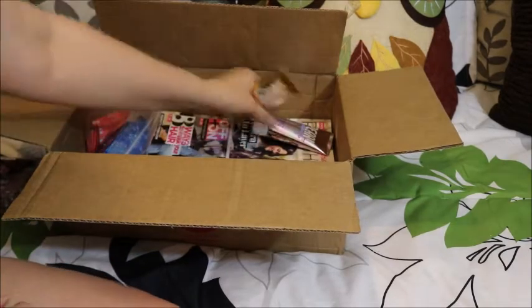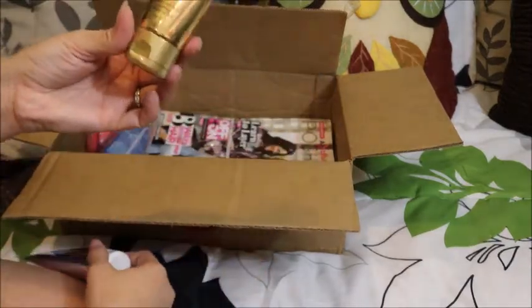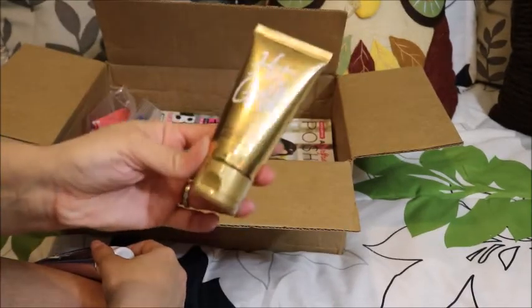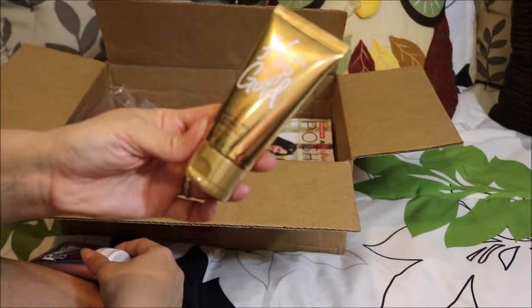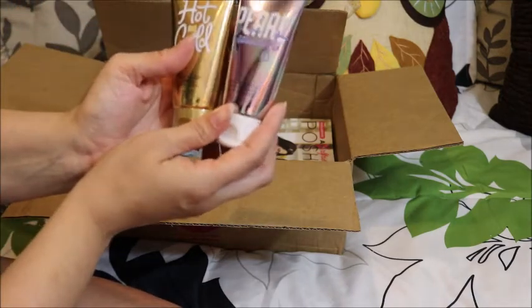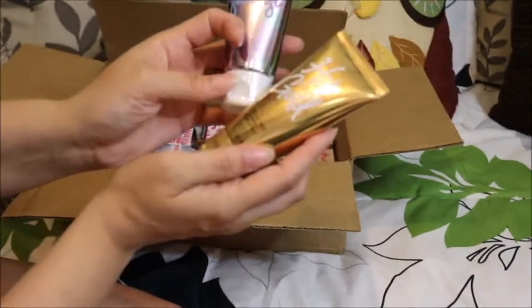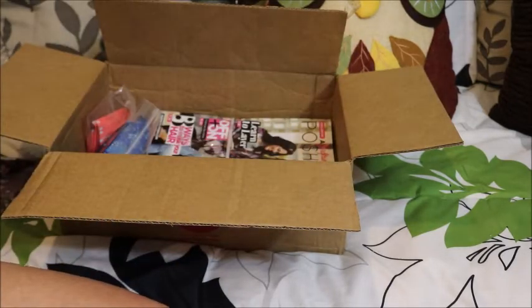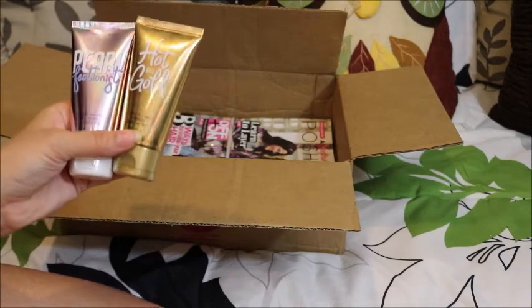These two kind of go together — these are the two new face masks. This is Hot and Gold, a firming face mask with caffeine, peridot, and gold. I believe this was a remake of one of the splurges they had. And then this is Pearl Affectionist, an exfoliating face mask with pearl powder. You're supposed to use them both together — I believe you do the pearl one first and then the gold, because you do an off mask and then an on mask to put moisture back onto your skin.